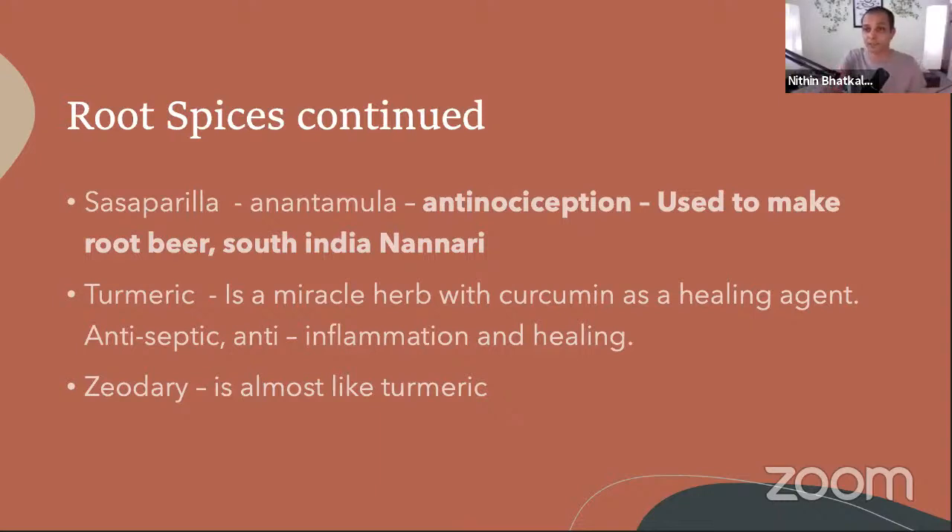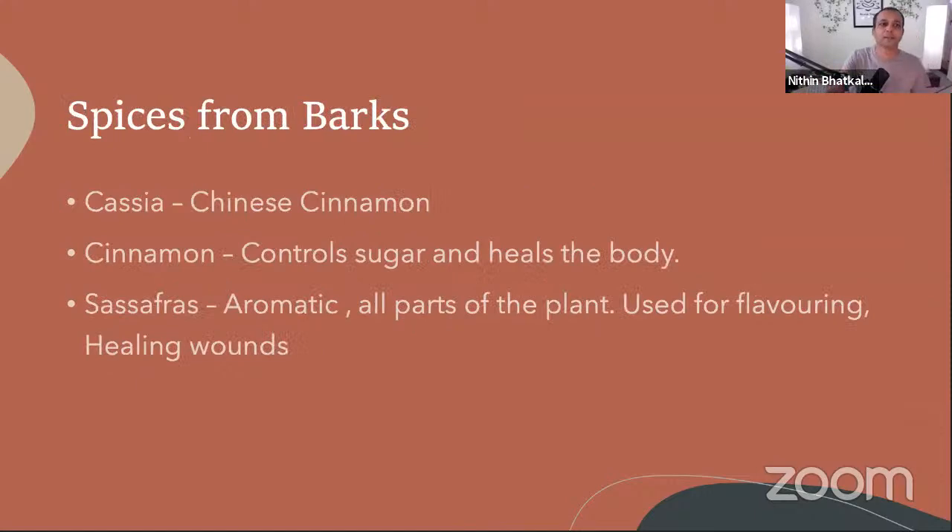When I share this presentation I'll add pictures of each spice so it will become very clear. Now let's move to spices from barks. The first is cassia — Chinese cinnamon. One of the best teas you can make in the morning is cinnamon tea.